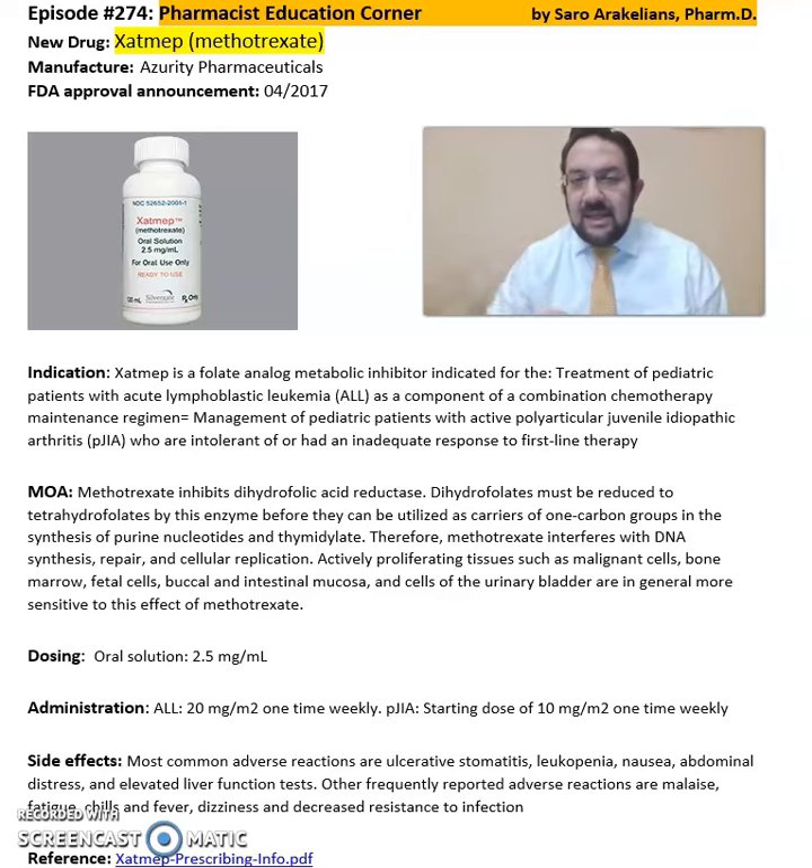So what is Zatmib or methotrexate? Zatmib is from Azuriti Pharmaceuticals, FDA approved in 2017.